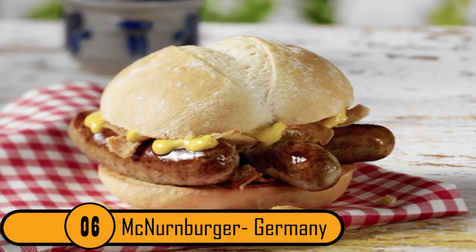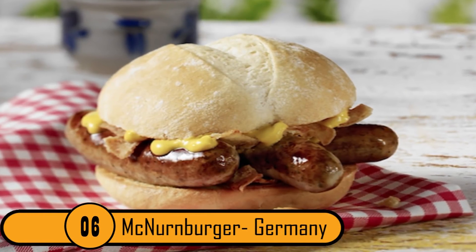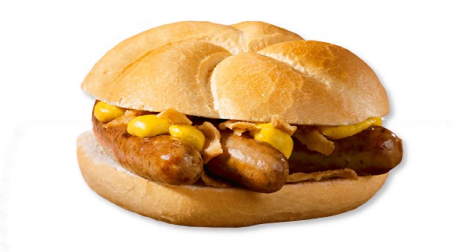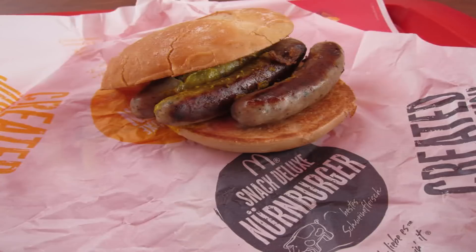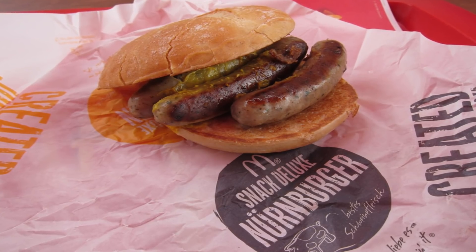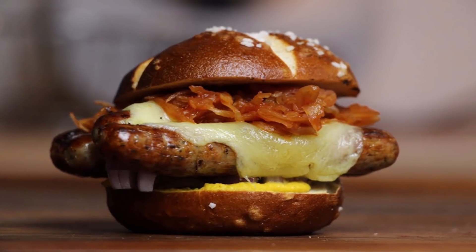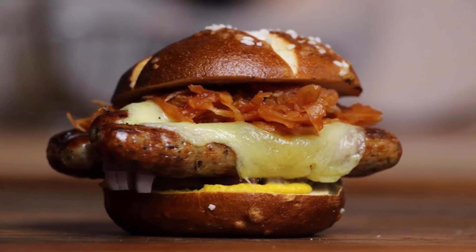Number 6: McNurmburger, Germany. This was once one of the most popular menu items in German McDonald's restaurants. The sandwich is made of three bratwursts on a bun with onions and mustard. They got the name from a German soccer player named Ulay Holm, who also happens to own a sausage factory. The once-popular sandwich got old pretty fast, though. After three months it was no longer on the menu.